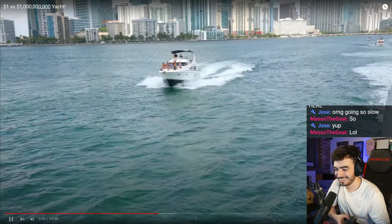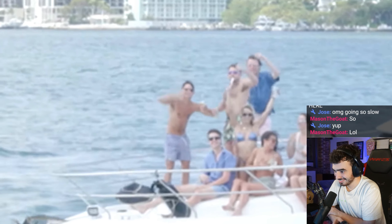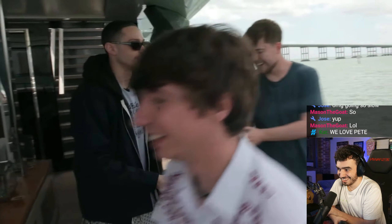Meanwhile, we noticed another boat was approaching us, and then the owner did this. I was waving at him and he showed me his butt. That's going to be someone's dad one day. Are they backing away from us, or are we just that much better?